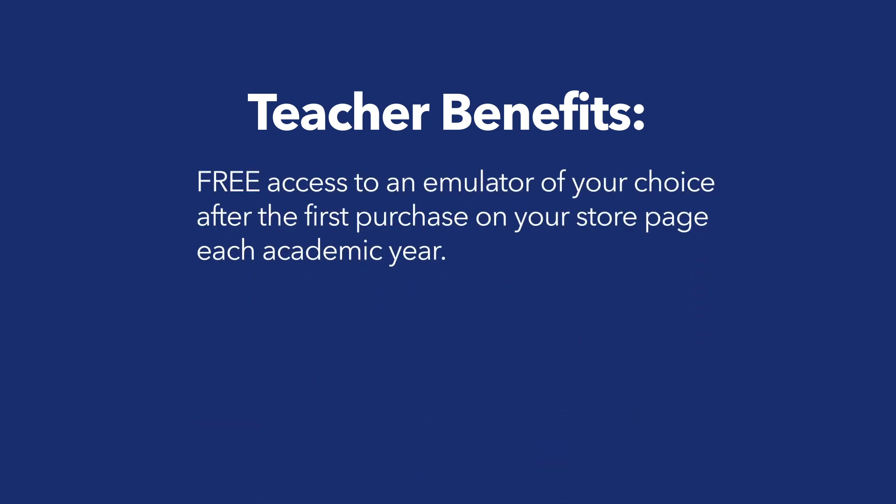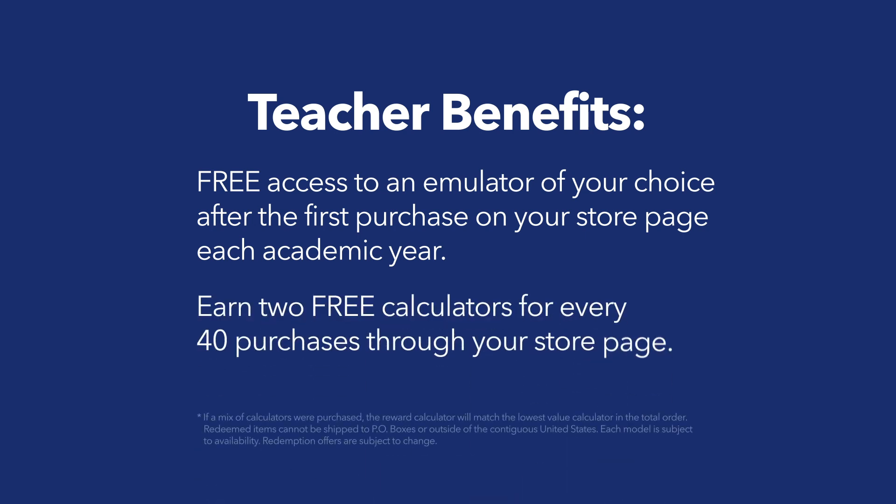Teachers benefit too. You'll get free access to an emulator for class on your student's first purchase in the academic year. You can also earn two free calculators for every 40 purchased from your store page.